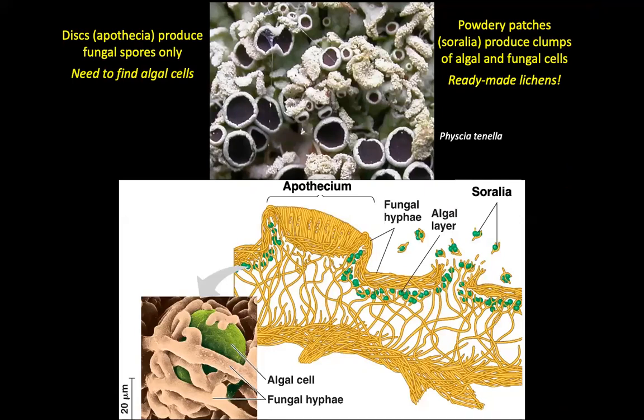The fungal spores come from these disks, and you need to find the algal cells. This is a cross section of the disk showing the asci — which is why these fungi are called ascomycetes — and that's where the spores are produced. But some lichens actually produce powdery patches called soredia. That powder is actually a mixture of algal cells and a few bits of fungal hyphae, which can be blown about by the wind or animals can brush past them. Effectively, it's an instant lichen kit — as soon as it lands, it's got both components.